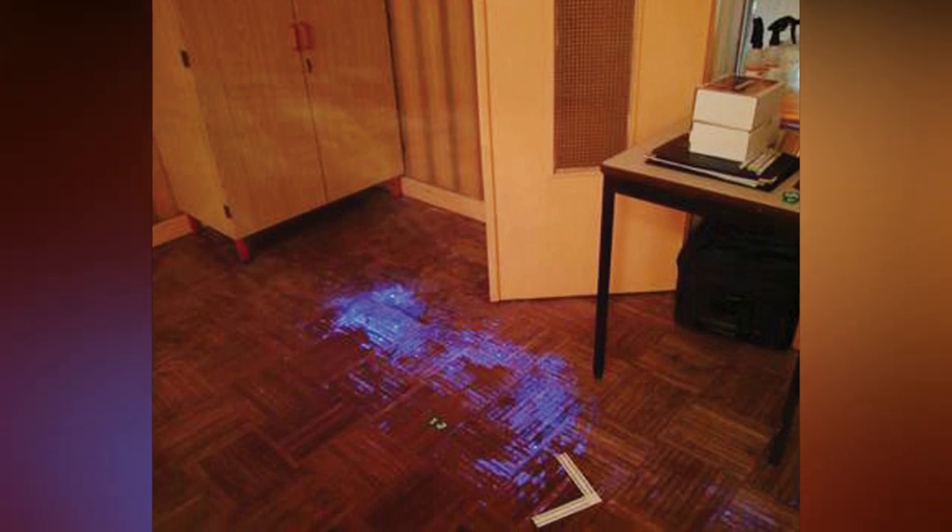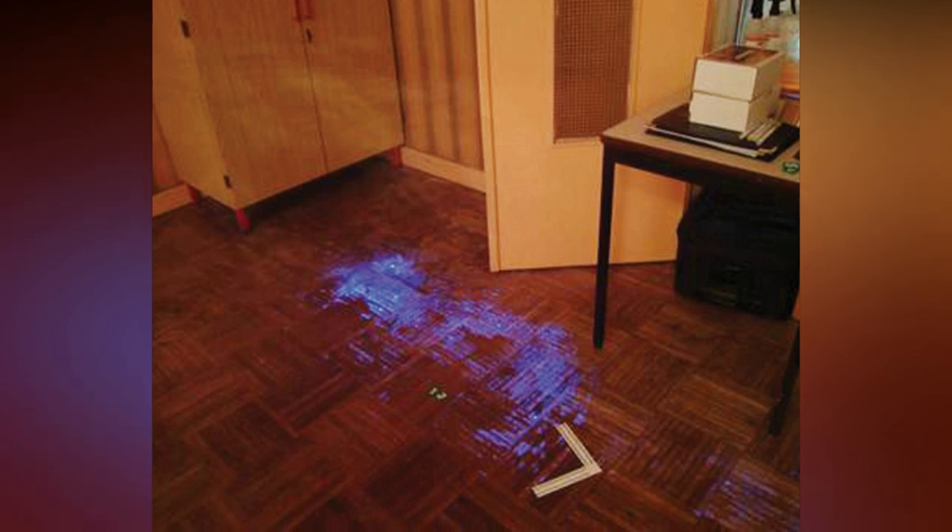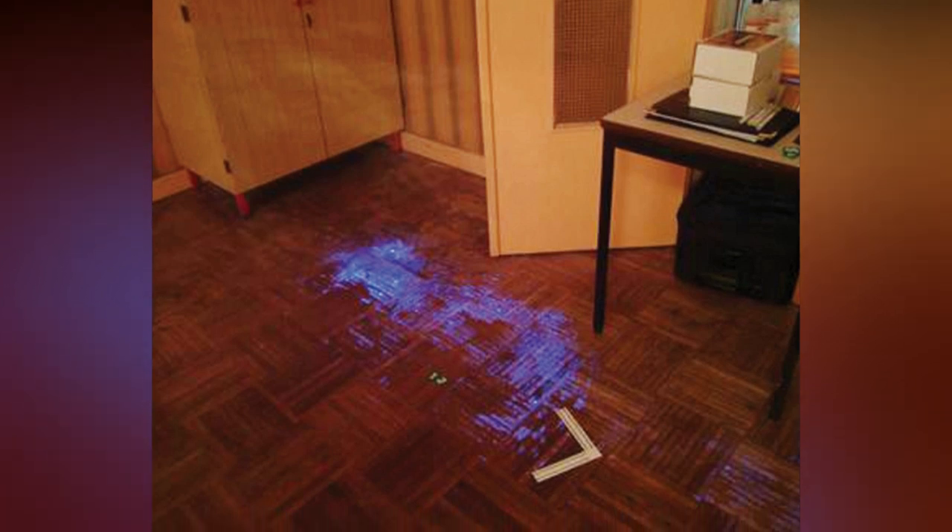Typically, Luminol only shows investigators that there might be blood in an area, since other substances, including household bleach, can also cause the Luminol to glow.